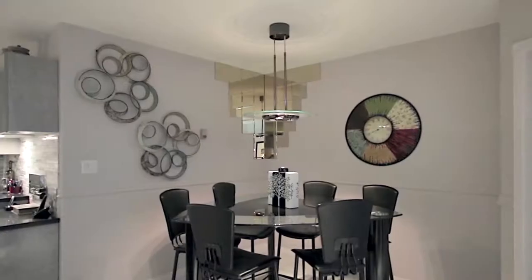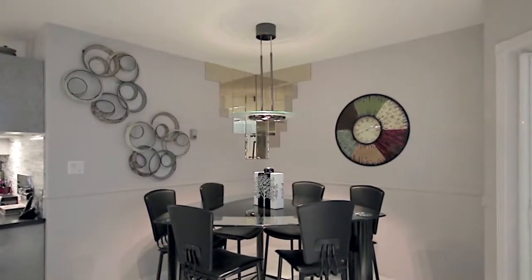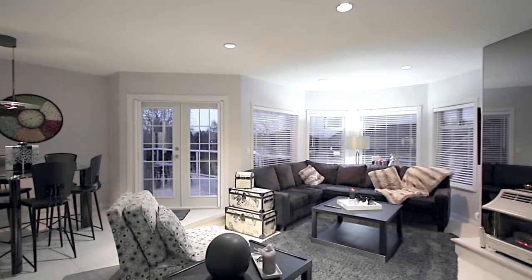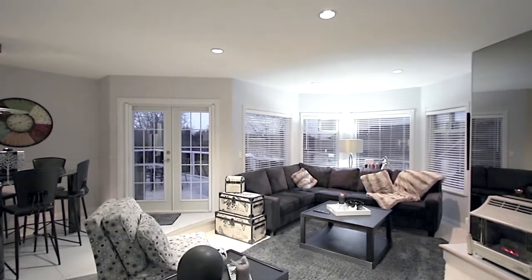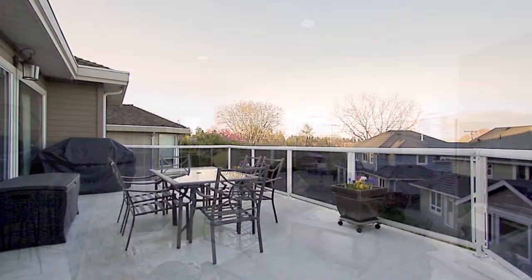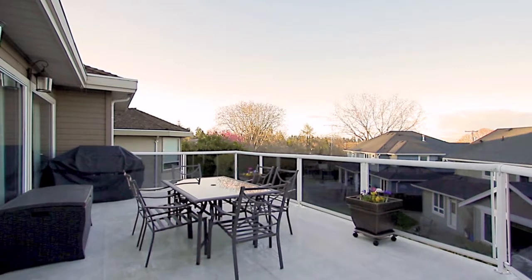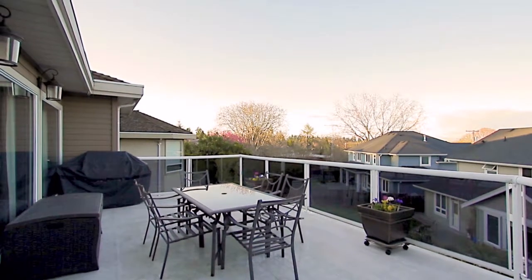The kitchen is open to your eating area for your morning coffee or a quick snack, and your sunken family room with another gas fireplace. From here, French doors open onto your main floor balcony, an excellent space for entertaining during this city's spectacular summers.